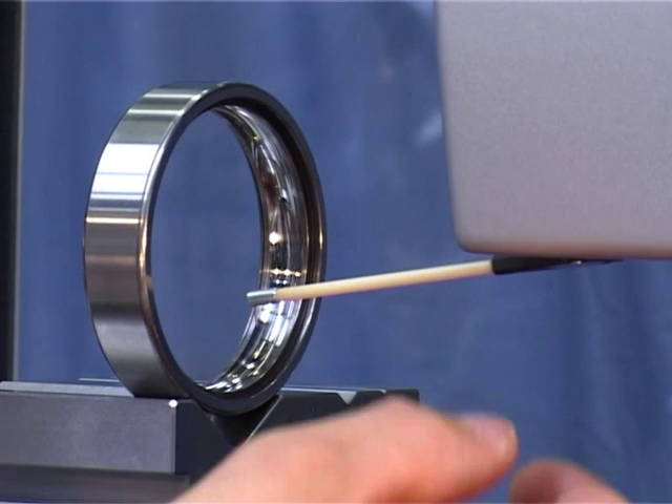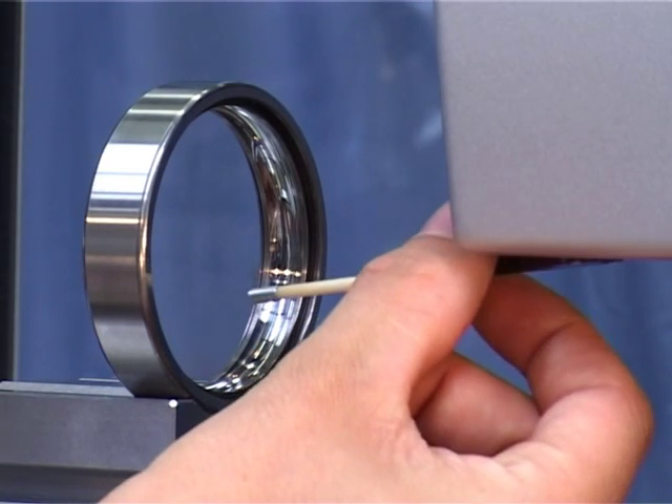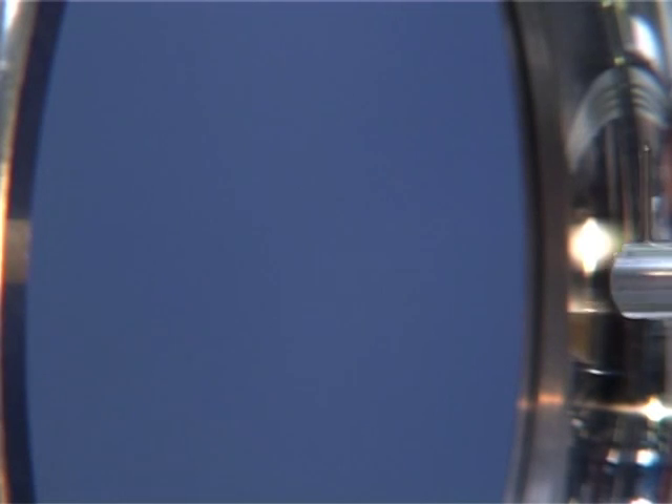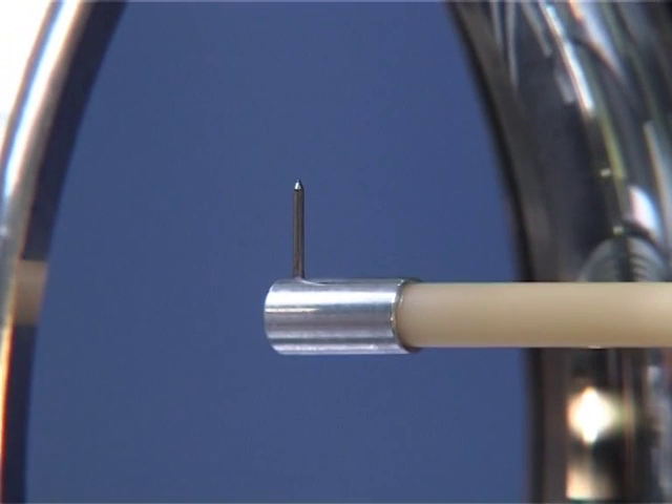The probe arms can also be used for overhead measurements. For this, the probe arm is simply mounted with a probe tip facing upwards. The workpiece surface is now measured upwards and the measurement is made overhead.